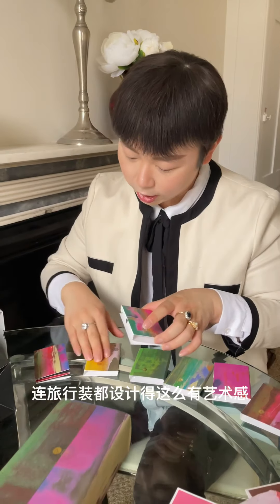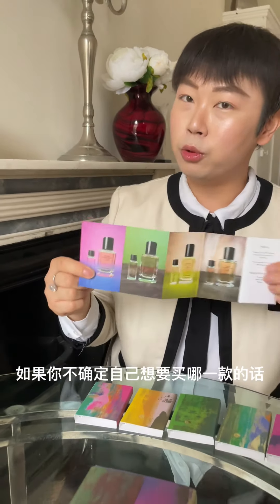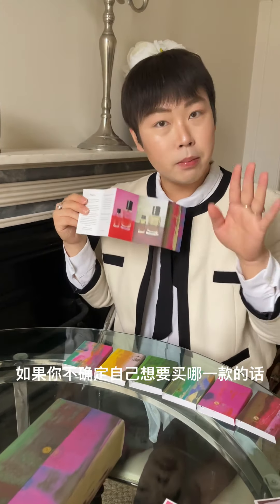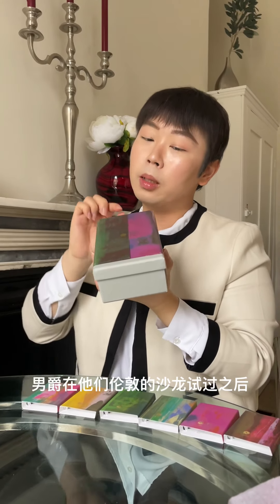Beautiful — how artistic they are! There are six different kinds. If you don't want to commit straight away, you can decide to buy a small library set first, and then decide to buy a rose.